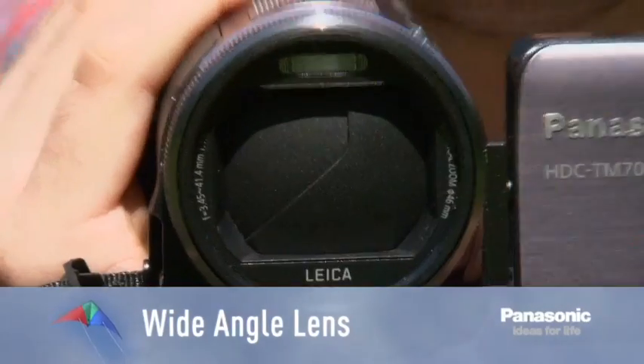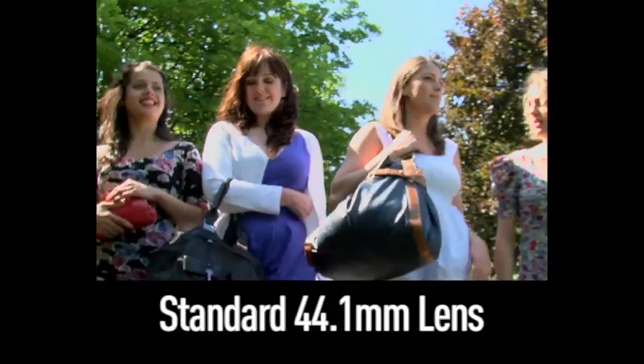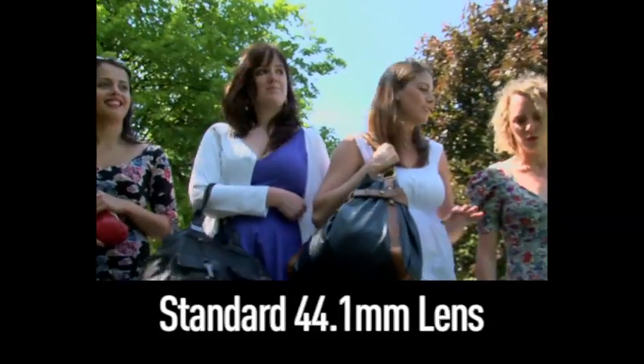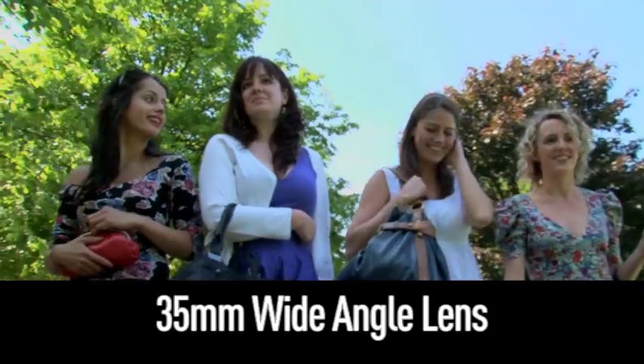The TM700 also has an inbuilt 35mm wide angle lens, which fits more people and more background into the frame than conventional 44.1mm lenses, which is especially handy when you're shooting a group of people in a small space.